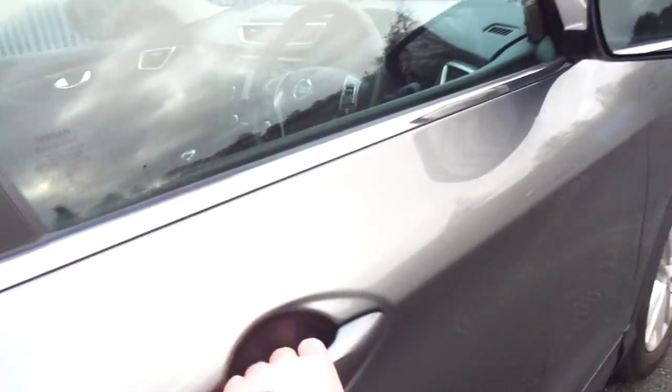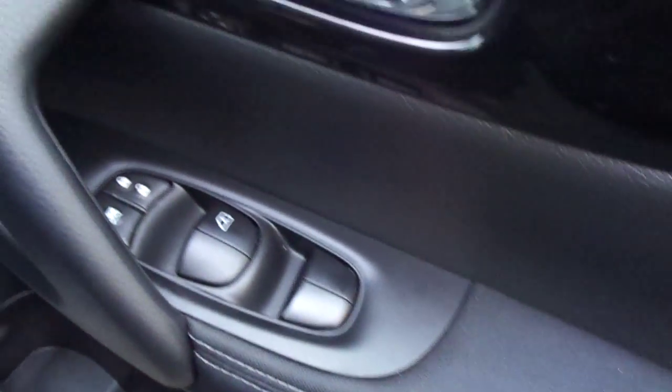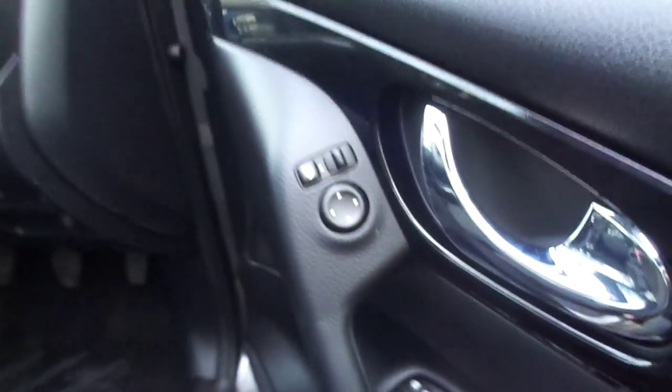Around to the front of the car, we can see all-around electric windows and electrically controlled mirrors with one-touch power fold.